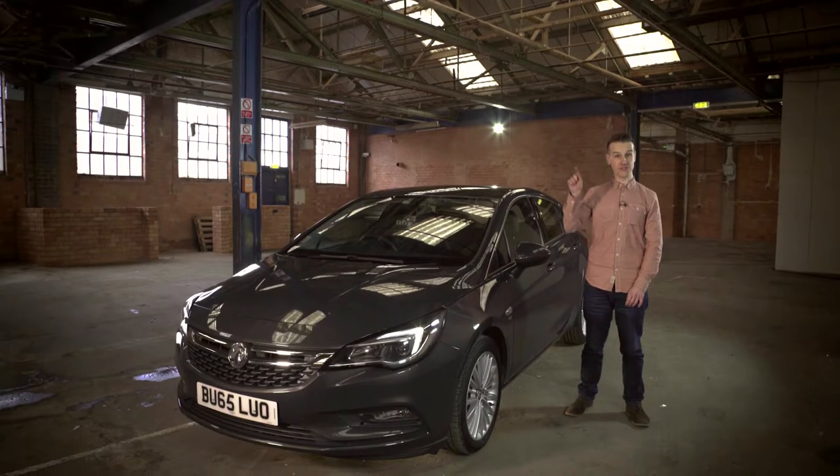It comes equipped with Vauxhall's new OnStar system. This is basically your very own personal service and connectivity assistant, all accessible with the touch of a button.